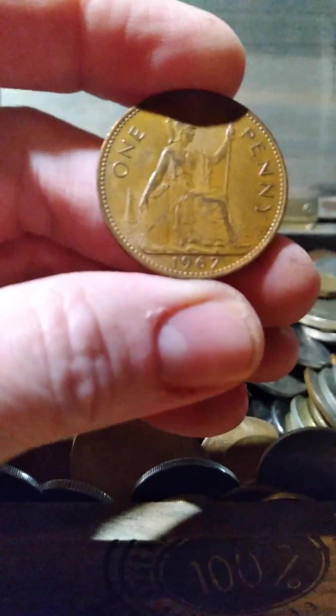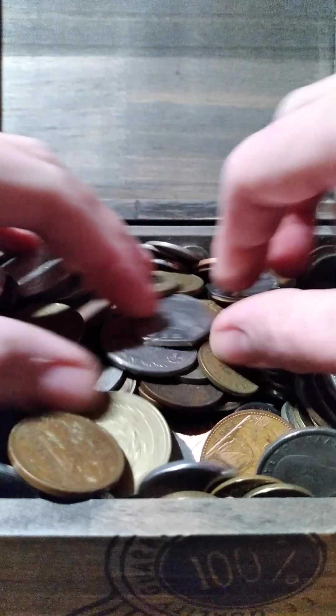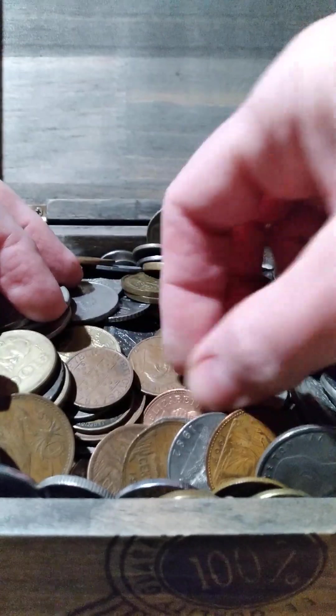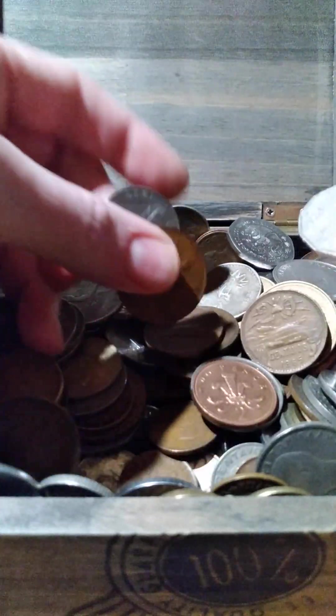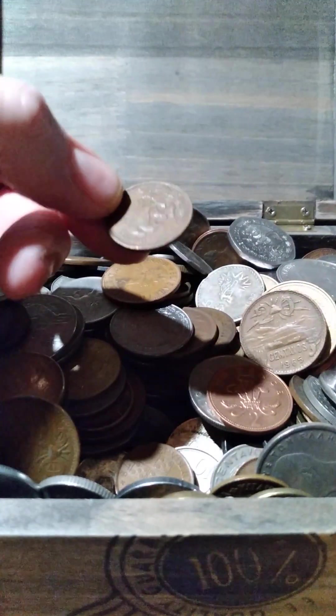British pennies — the large ones. That's a '67. This coin is from India, a bit beat up. And here are some Mexican coins.